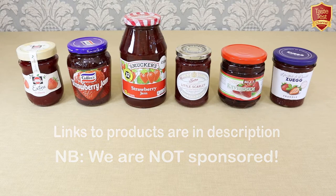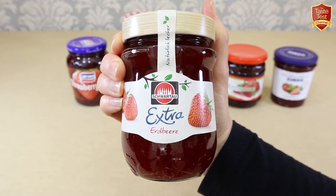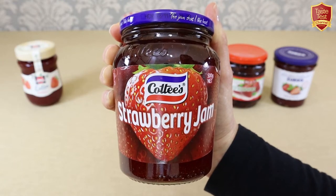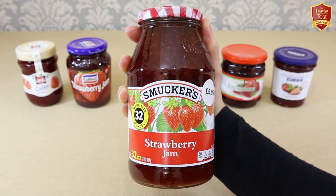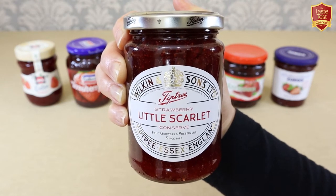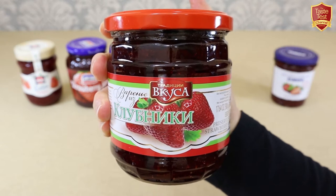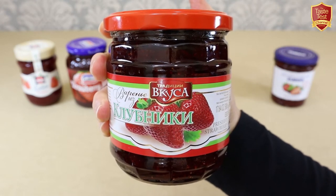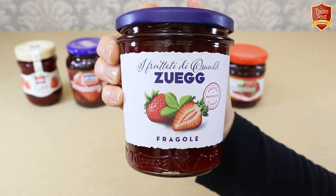So our line-up of strawberry jams this week is as follows: from Germany, the number one selling jam, Schwartau; from Down Under, Coddy's Jam of New Zealand and Australia; from the USA, the famous household brand Smuckers; from England, a James Bond favourite, Tiptree Little Scarlet Conserve from Wilkin & Sons; from Russia and Eastern Europe, the Bakaika jam; and finally from Italy, Zooegg.